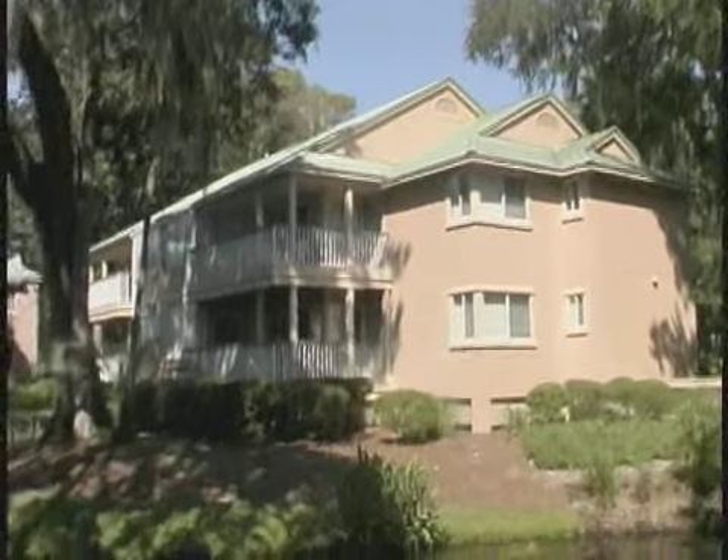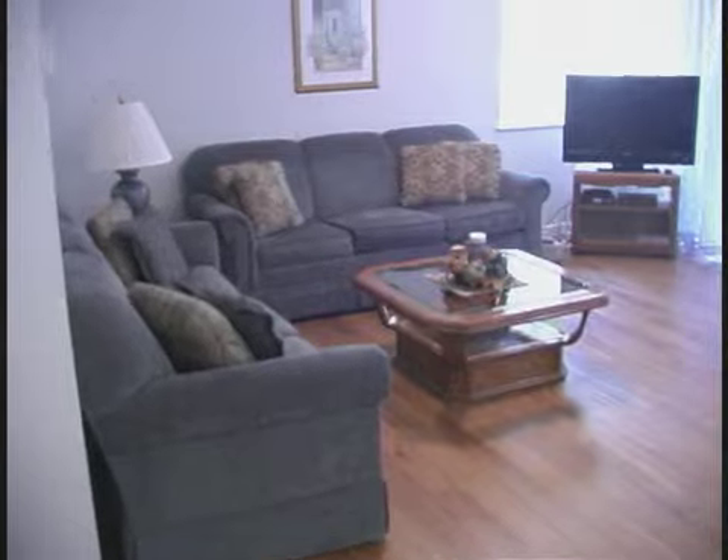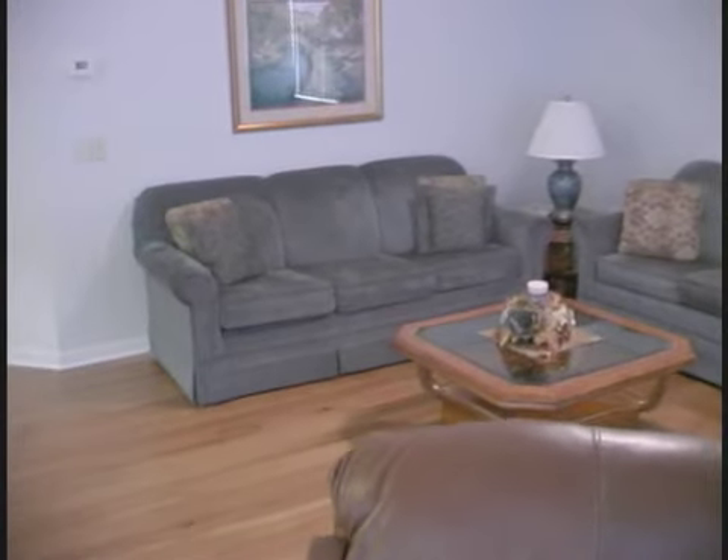Let's step inside and give you a peek. Hardwood floors everywhere in this spacious living area. Kick back and relax — the furnishings are divine. You'll love watching some TV or just chatting with a family member or friend in here.